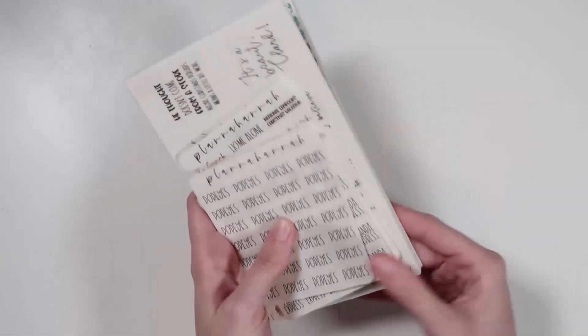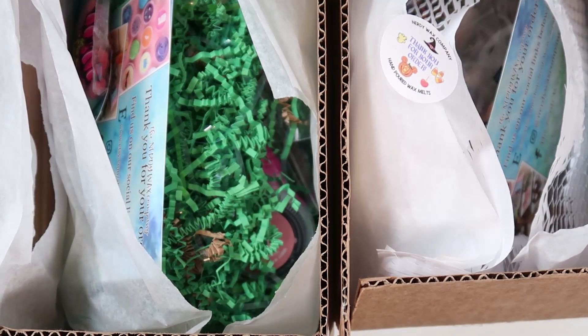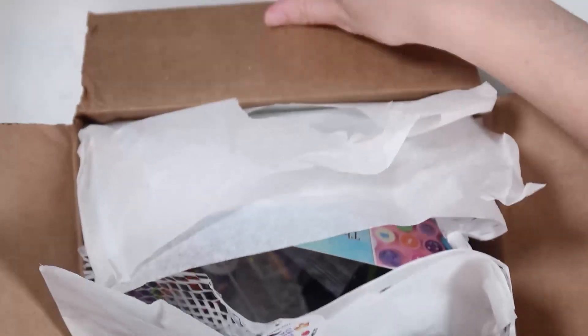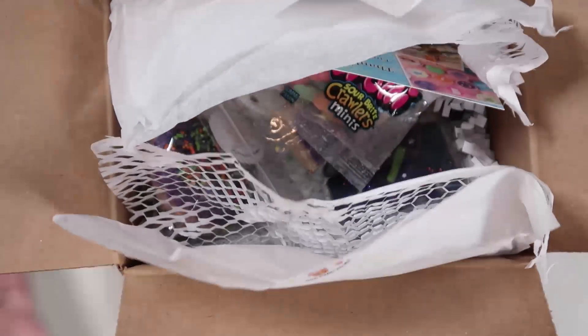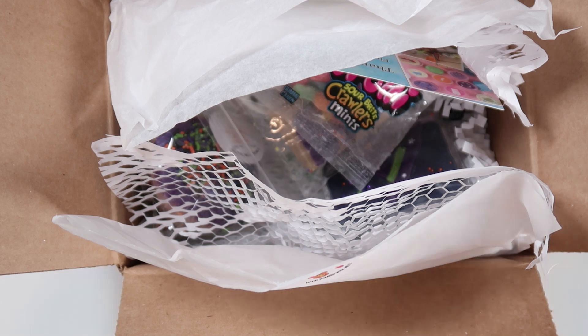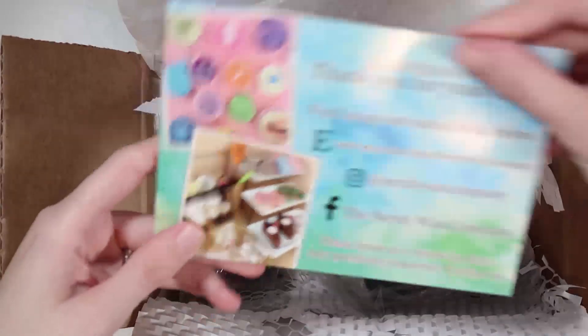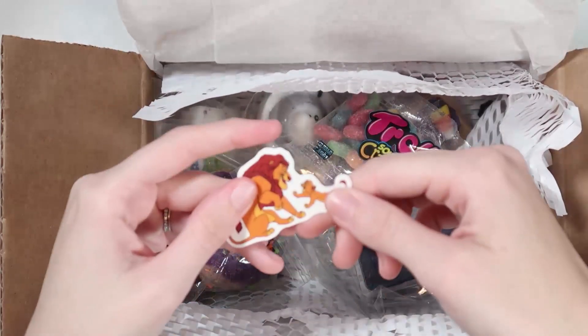Last but not least, I have two orders from Nerdy Wax Company — one just came today, another I've had for a bit. The first was from their Disney Treats collection. It came with their business card, a Lion King sticker I'll give to Avery, some little erasers Avery calls 'taps' that she loves from school, and some sour bright crawlers candy for her.